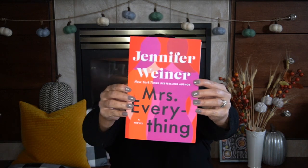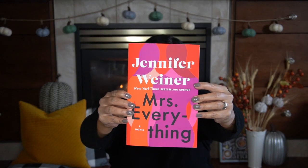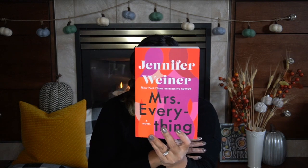For my fall reads, I just finished reading 'Praise for Mrs. Everything.' I would definitely add this to your fall autumn book collection. It's about two sisters who are very different — one is very feminine, one is more of a tomboy — and it shows their journey and how they've changed and evolved. It talks about how a woman should be in the world and figuring it all out. I found it a really good read.